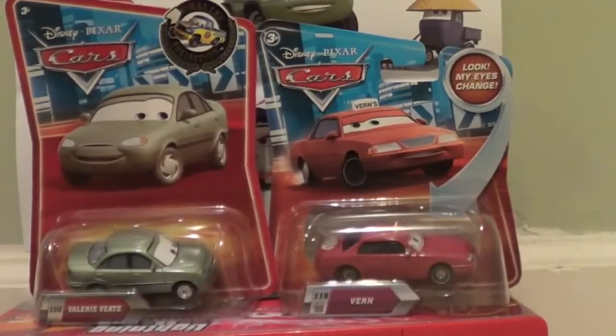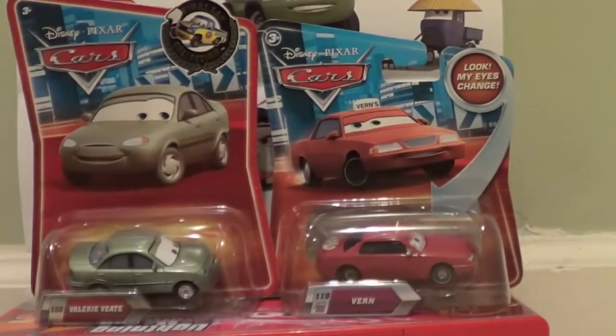Hello! Today I want to show you my two die-cast cars from the original Cars movie. I'm showing you my V-named cars — I have Valerie Vett here on the left and then Vern the taxi cab on the right. These are two very extremely minor characters in the movie. It's kind of hilarious.